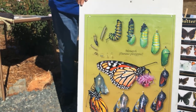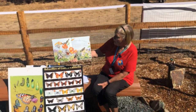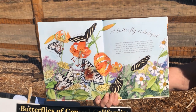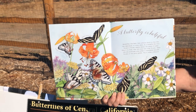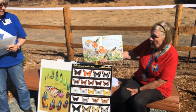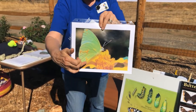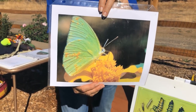A butterfly is helpful. Butterflies, like bees, help pollinate plants so that they can reproduce or make seeds. As a butterfly flits from flower to flower sipping nectar, tiny grains of pollen cling to its body and then fall away onto other flowers. Seeds are only produced when pollen is transferred between flowers of the same species. This is called pollination. Can you see the yellow pollen right on this butterfly? This is one of the reasons why we like butterflies in our garden — they help things grow.